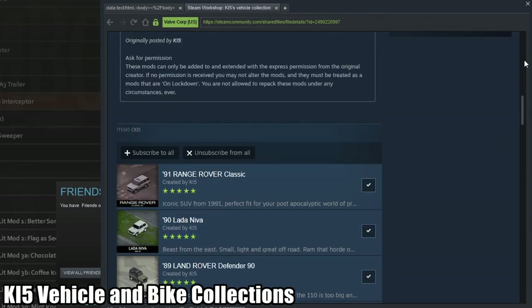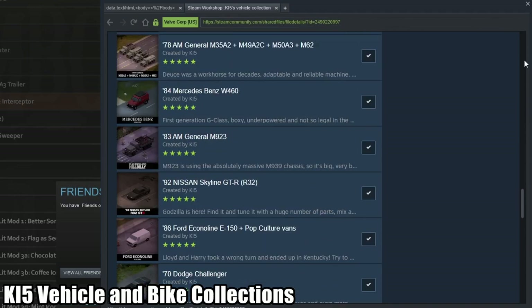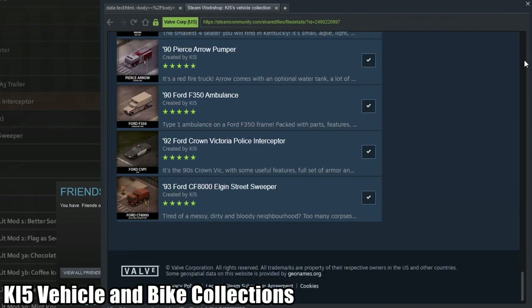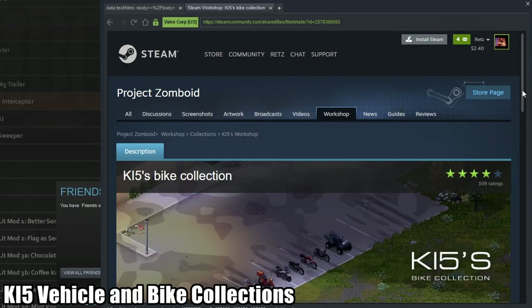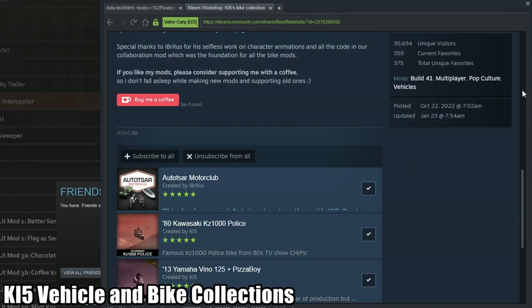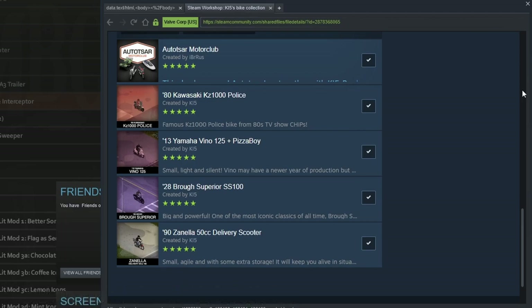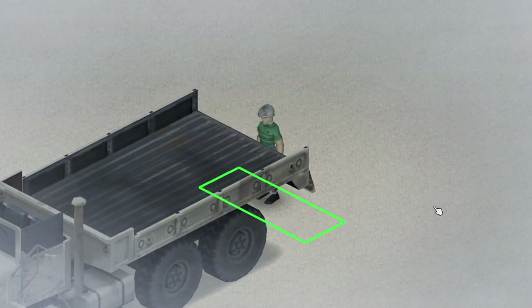The best thing is these are all lore-friendly. There are 33 at the time of this video, and he is still adding more as the days go on. These vehicles are animated, which technically makes them better than the vanilla vehicles currently in the game, but they don't fully replace the vanilla vehicles, so you'll still have some of those non-animated versions floating around through Knox County.